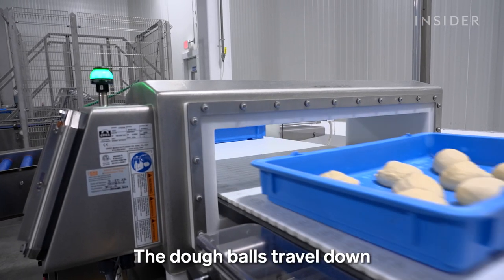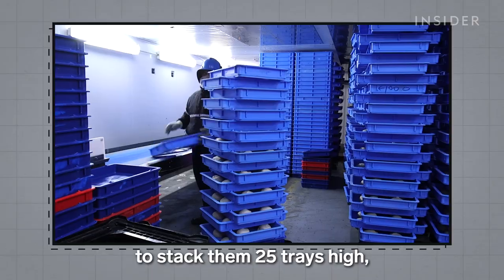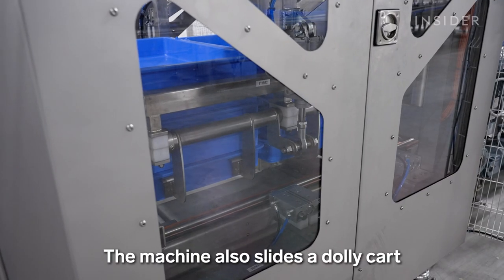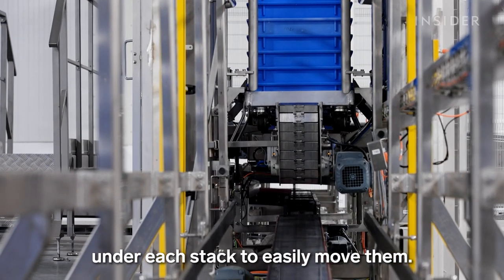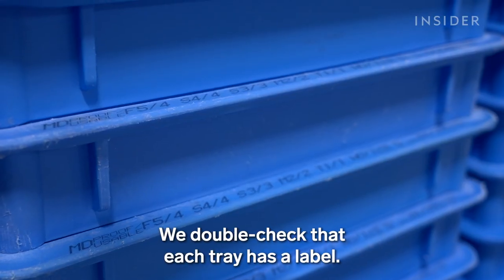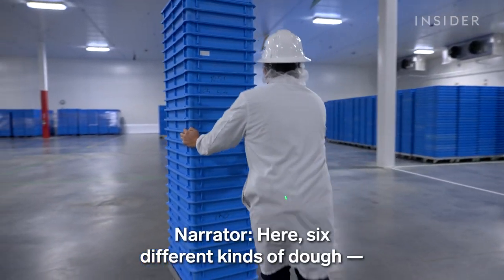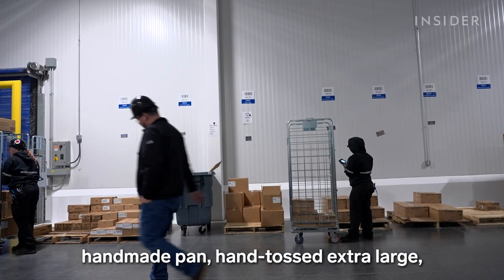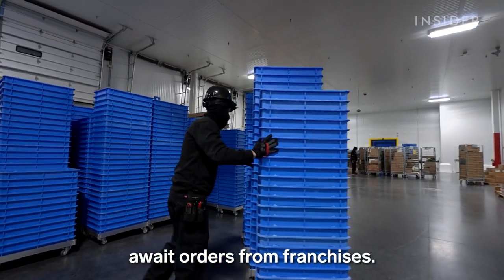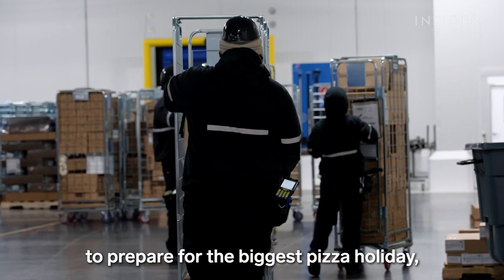The dough balls travel down another conveyor belt, then sensors tell these robots to stack them 25 trays high — a much faster process than the original way. The machine also slides a dolly cart under each stack to easily move them. This is the end of the line. We double check that each tray has a label, then you push it. Here, six different kinds of dough — handmade pan, hand-tossed, extra large, large, medium, small, and wheat for school lunches — await orders from franchises. And they have to move fast to prepare for the biggest pizza holiday, the Super Bowl.